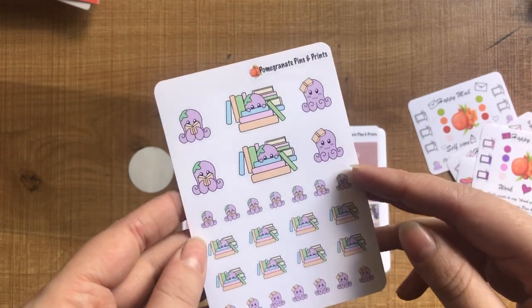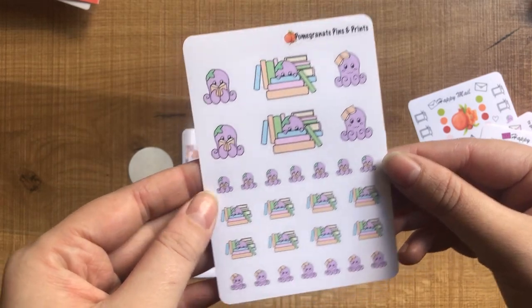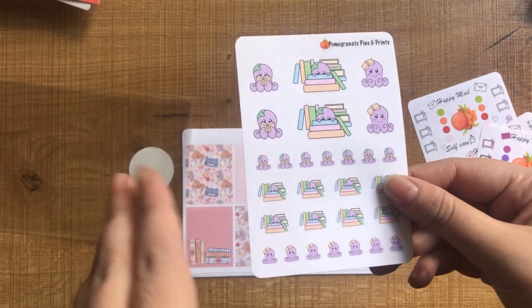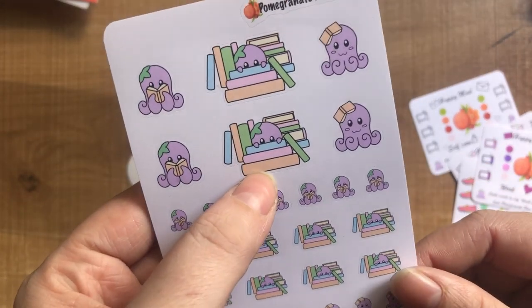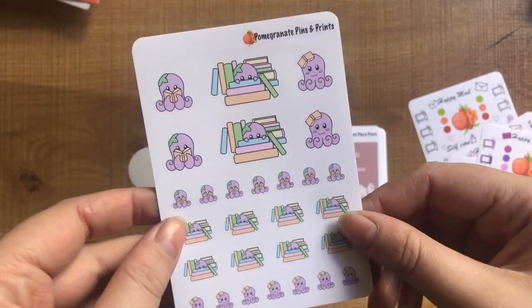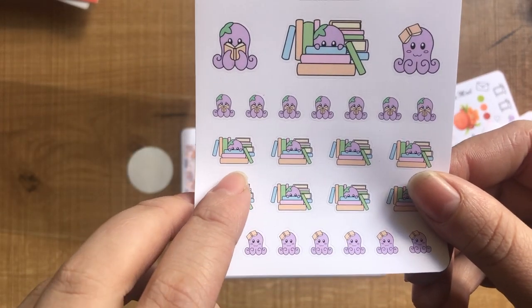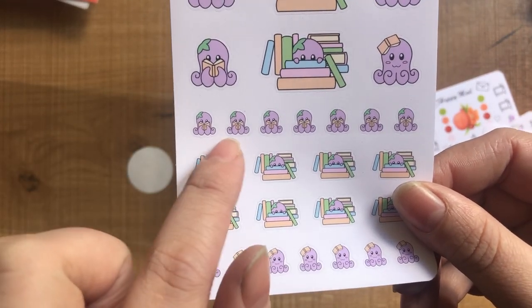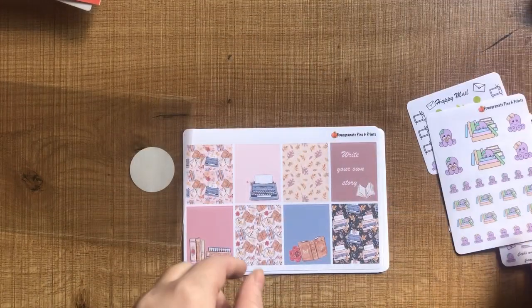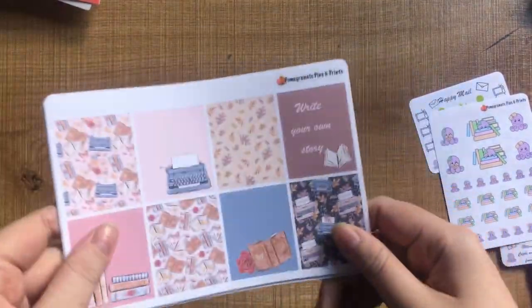Here you can see a sheet of their little Sephy icons. Sephy is the mascot or character for Pomegranate Pins and Prints, and there are lots more coming soon. These are the reading ones — I thought I could use them for both uni readings and fun reading, any books I want to get through. I really like the little ones where Sephy's hiding behind the books, and there are some really nice tiny reading icons as well.